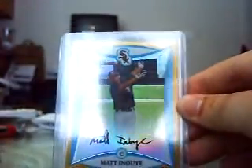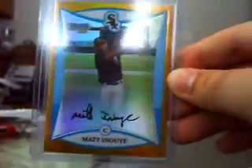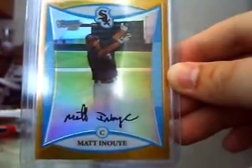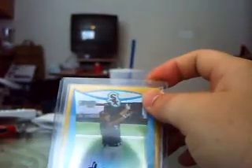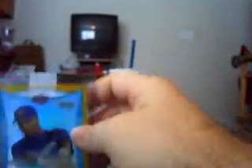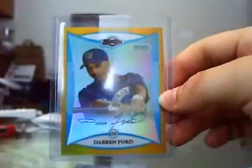And then I got a gold Bowman Chrome card — a gold refractor for Matt Inoy, I think that's how you say it. That's numbered to 50. I'm trying to get these gold ones as cheap as I can on eBay; this one I paid like $6 for. If I can find them cheap, I'll try to save them for when they come to the majors. And then I got a gold refractor of Darren Ford, also numbered to 50. These are from 2008 Bowman.